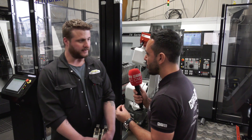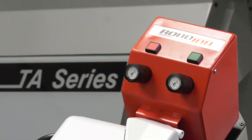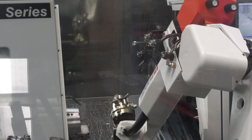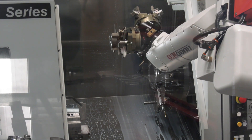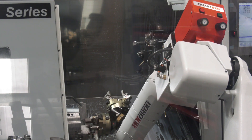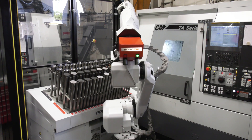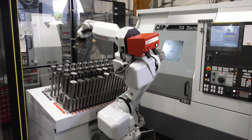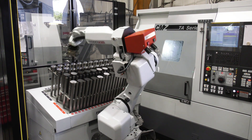Now investing in a second Robo Job — the main reasons are the lack of skill levels and, particularly with the second installation going on a milling machine, operator fatigue and RSI. Repetitive jobs will be done by the robot. Loading 500 billets of two or three minute ops soon starts to give people problems with their hands and arms.